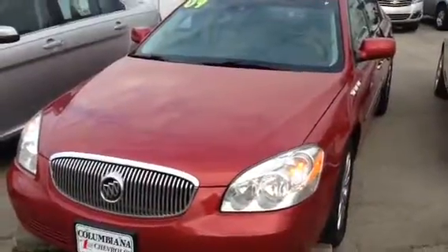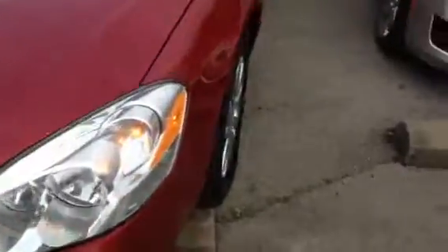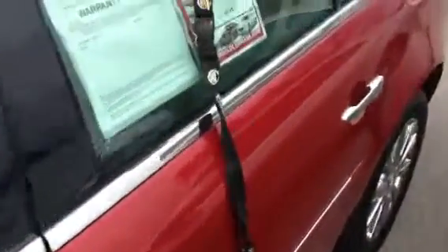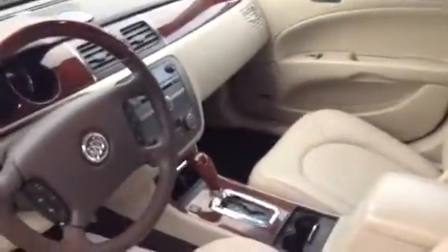This is a 2009 Buick Lucerne. It has the chrome wheels, it's got a sunroof, a remote start that works, power seat, center operating console, memory seat.